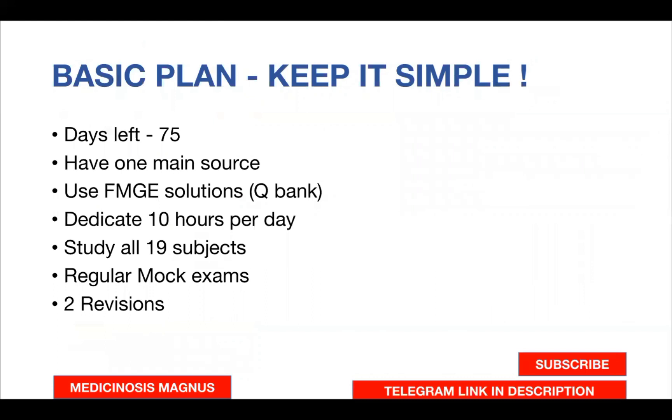Now let's go to the topic. I'll be telling you what you should do and how you should do it. To start with, let's keep it very simple: we have 75 days left. I suggest you have one main source — it can be offline or online coaching notes or any other notes — but stick to one main source. If you don't have any source, search the files menu in our Telegram group; you can find notes for various subjects there. I would also strongly recommend using FMG Solutions as a question bank.